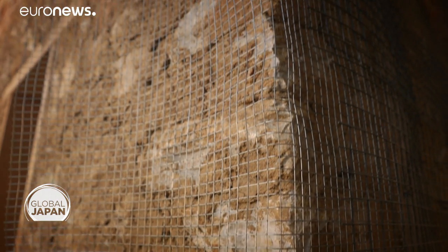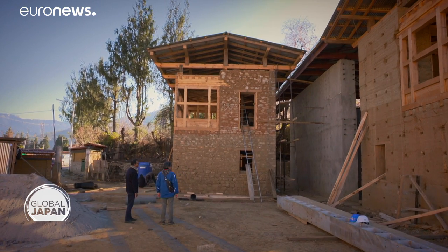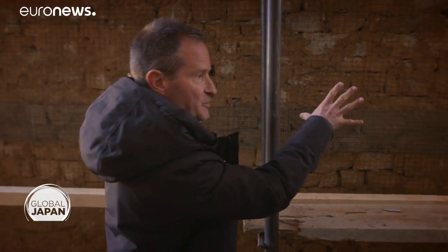Next to that packed earth mock-up is one out of stone, wood and earth. We talk with the project coordinator for JICA.